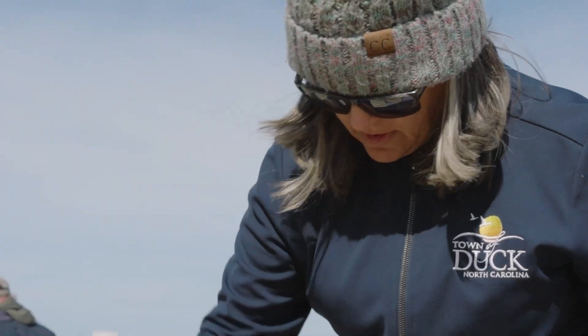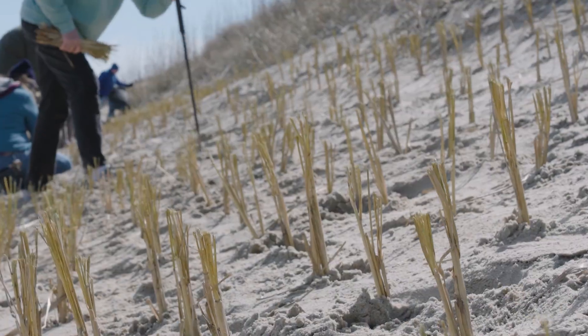My name is Sandy Cross and I'm the Senior Planner and Volunteer Coordinator for the Town of Duck's Beach Planting Program.